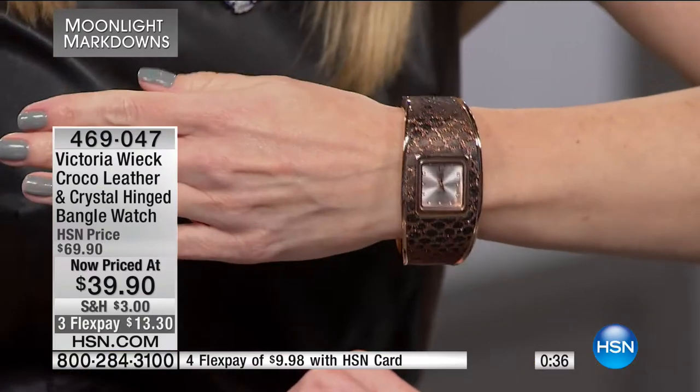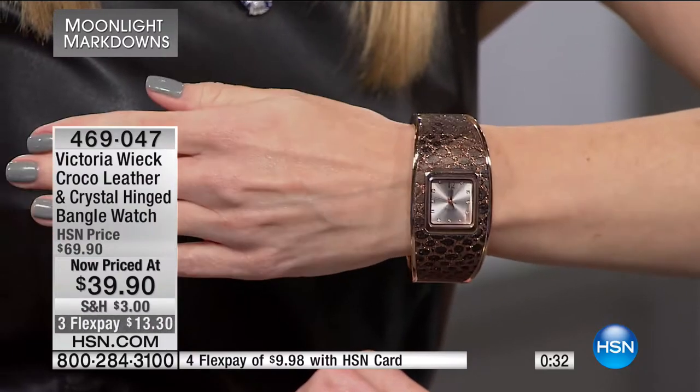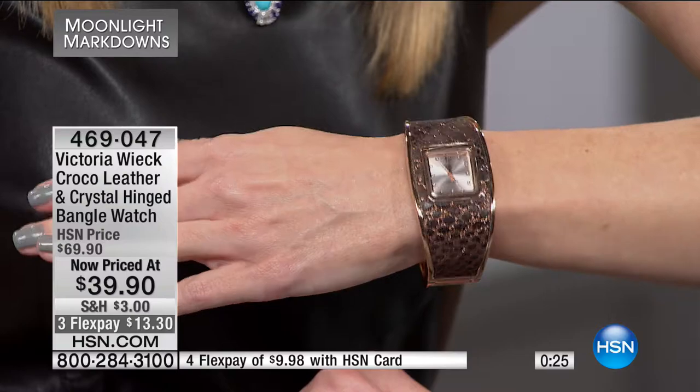Quality is paramount here — that's why we've been here 40 years. We're celebrating 40 years in July at HSN, and a company cannot do that unless they've taken care of the number one priority: the viewer. Making sure that what they purchase is as beautiful on the screen as when it arrives at home.